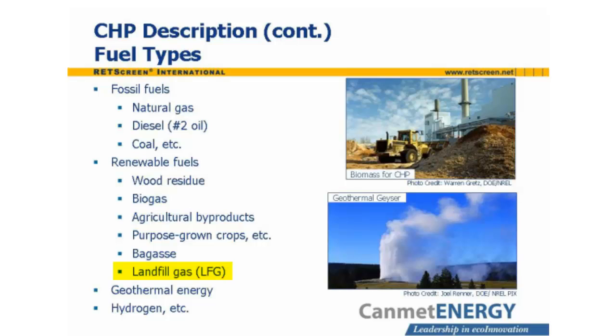Landfills emit methane and other combustible gases as they decompose. A landfill can be capped and the emitted gas captured to run a CHP plant. At certain locations, heat from below the Earth's crust is available near the surface, giving rise to volcanoes and geysers, and this heat can also be used in CHP plants. Hydrogen is an energy carrier produced using electricity or by processing conventional fossil fuels, and is particularly useful as a fuel for certain types of fuel cells, making it a potential fuel for CHP systems.